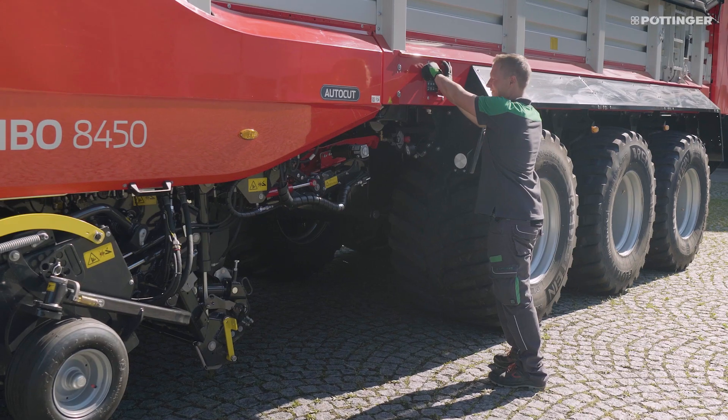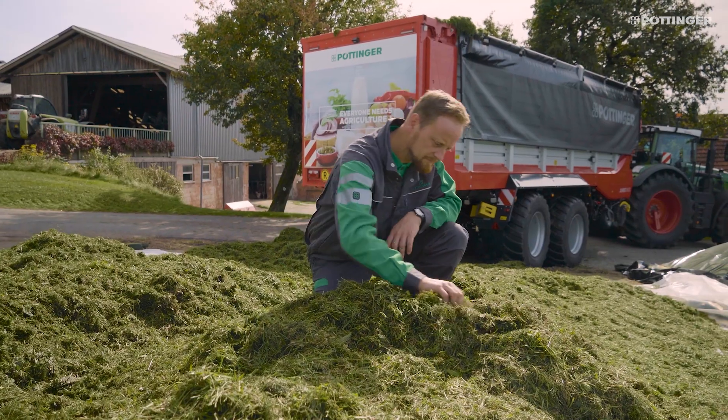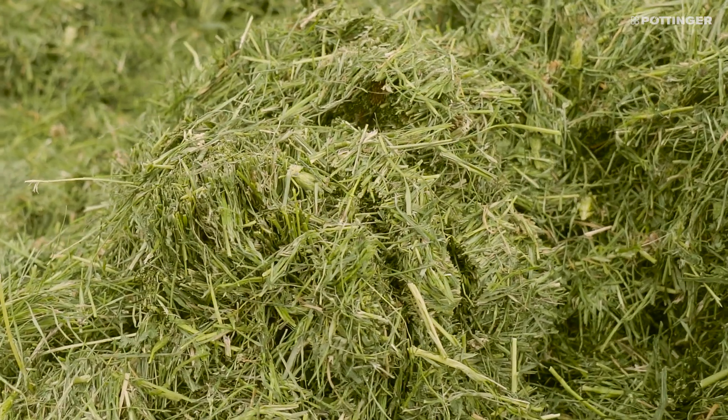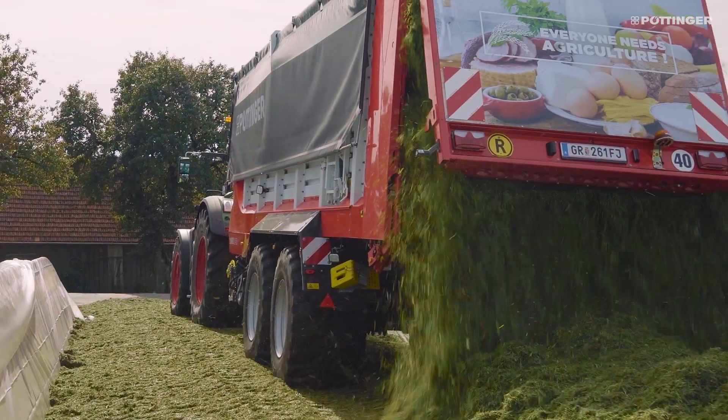A precise and consistent chop is the basis for the best silage quality. AutoCut ensures that you and your customer have chopping quality that remains consistently high all day long.